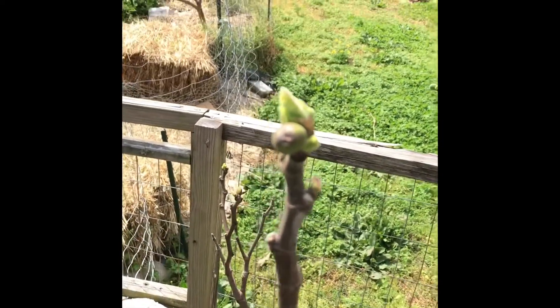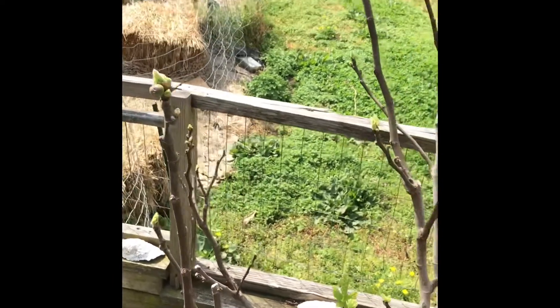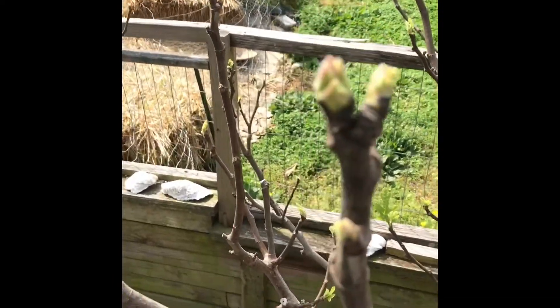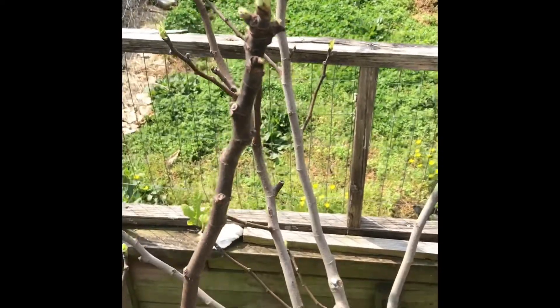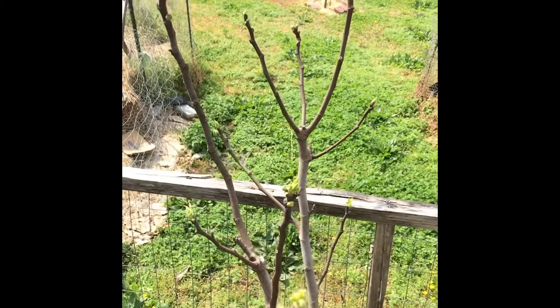April 15th — a little Chicago hardy Briba, looking nice. They're just getting bigger and bigger. The little leaves are unfurling like flags, and there are Bribas on almost every branch that I can see here.